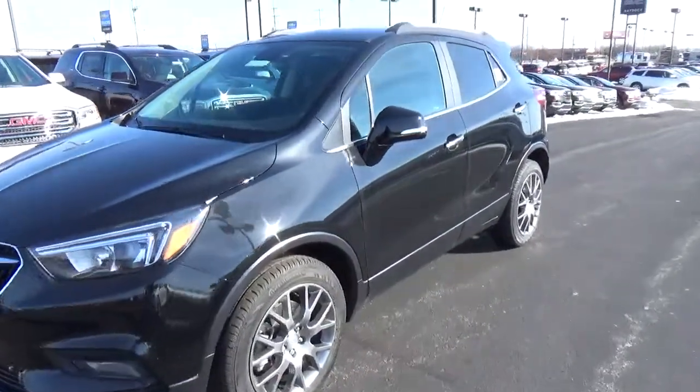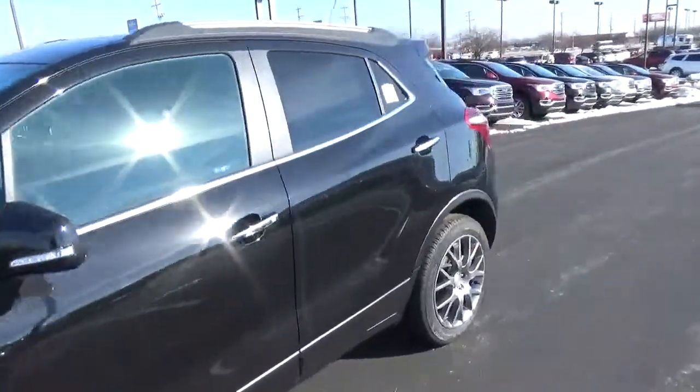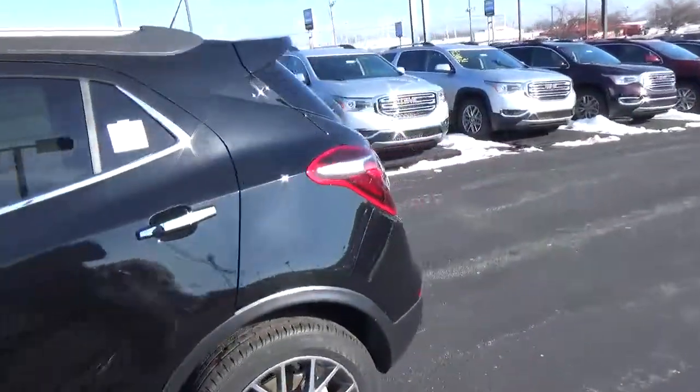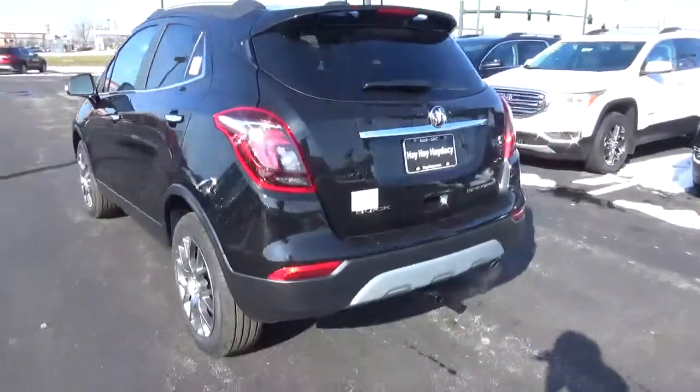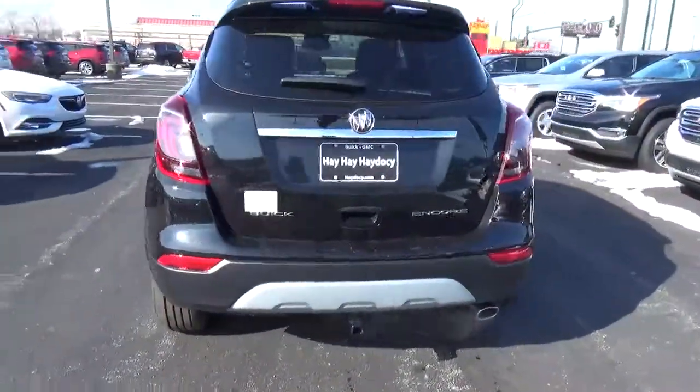Today we've got a 2018 Buick Encore Sport Touring with an ebony twilight exterior and an ebony interior. 1.4 liter 4 cylinder engine, automatic transmission.